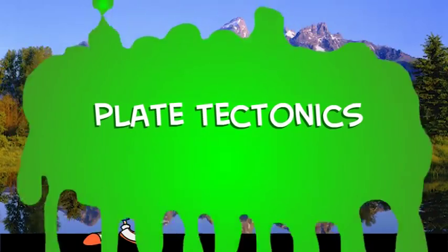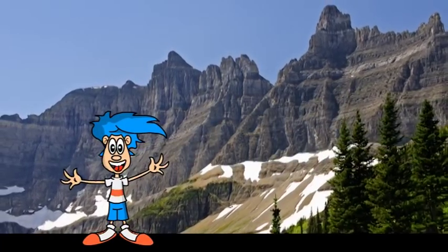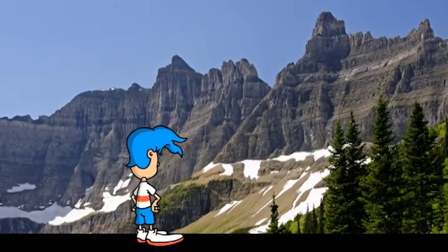Plate tectonics! That's probably something you've never heard of before, huh? It's true, my friends. The reason we have mountains is because of plate tectonics.